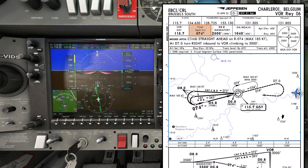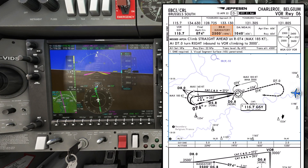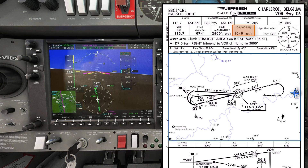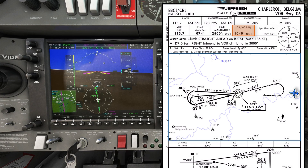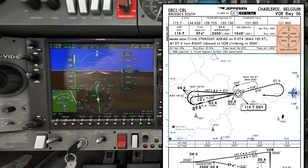The final approach course is 074 degrees and the final approach fix is at D5.8, with a mandatory altitude of 2500 feet. Minimum descent altitude is 1040 feet; I'll add 50 feet as per my SOPs, making my minimum altitude 1090 feet, which is set in the minimums window. The airport elevation is 606 feet and the runway elevation is 604 feet. The MSAs are valid within 25 miles of the Golf Sierra Yankee VOR, and from the sector I'm arriving in, the MSA is 2600 feet — the highest of all sectors.